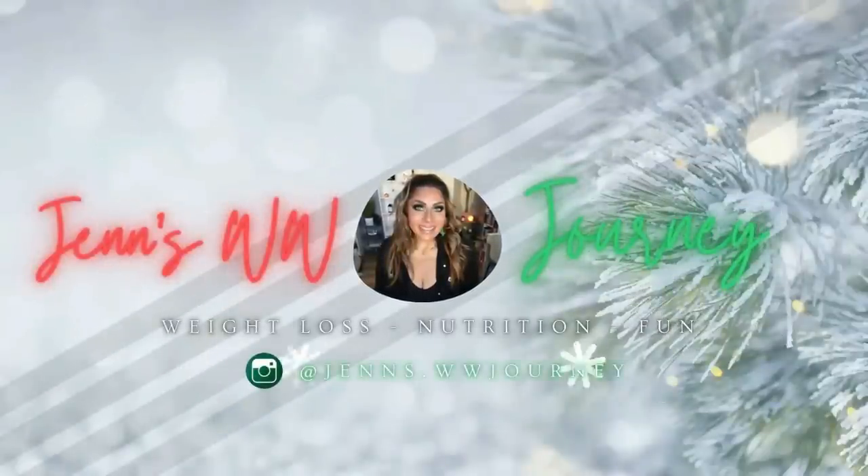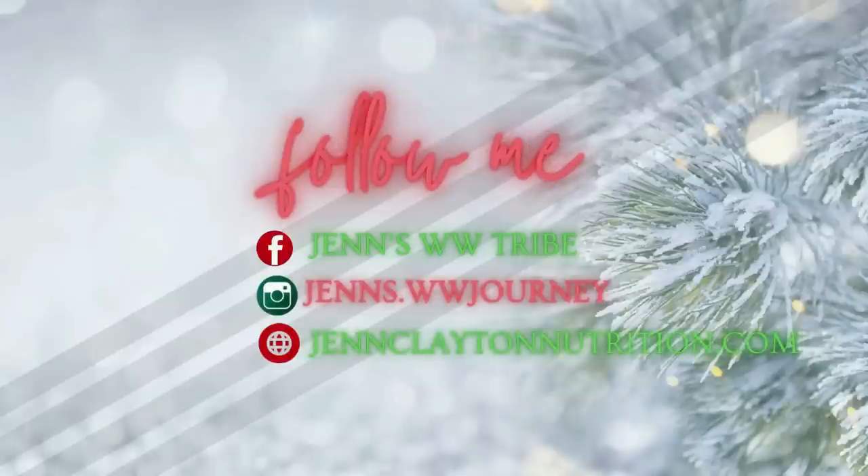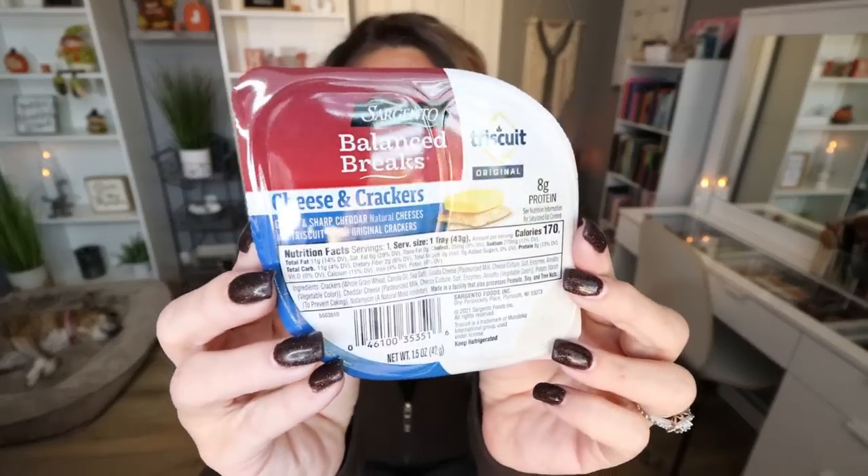Let's jump in — I have a lot of Dollar Tree snacks to share with you. Let's start with a couple of refrigerated snacks. First are the Balance Breaks from Sargento. If you buy these at your grocery store, they can be $2 to $3 a piece, and they're $1.25 at Dollar Tree. I picked up the cheese and crackers — Gouda and Sharp Cheddar Natural Cheeses with Triscuit Original Mini Crackers. It's 8 grams of protein and 170 calories. These are amazing for quick, easy snacks or part of a lunch, paired with a meat stick, beef jerky, or hard boiled eggs.